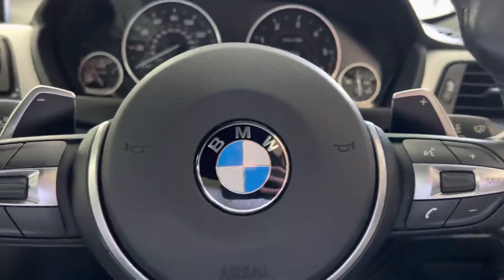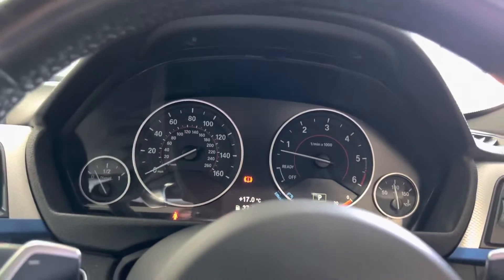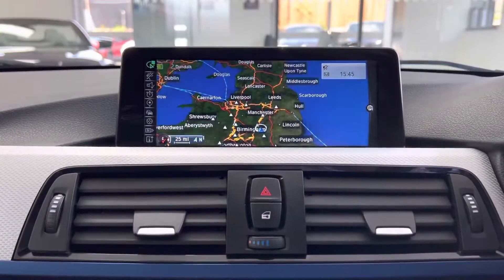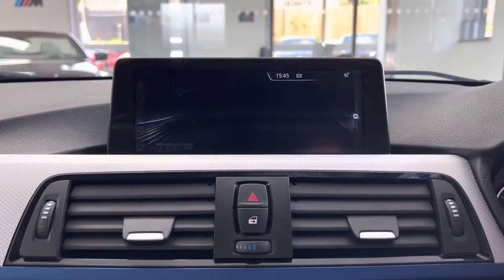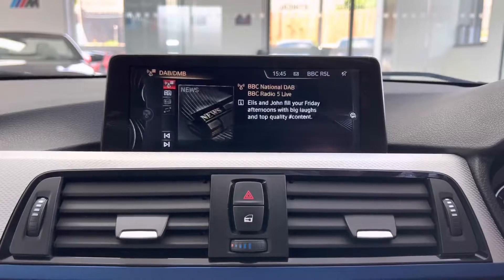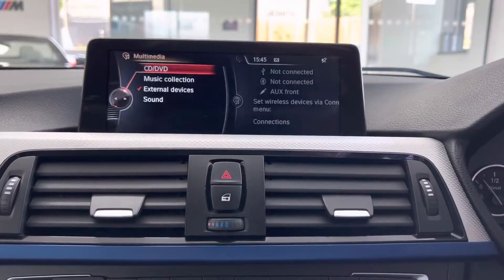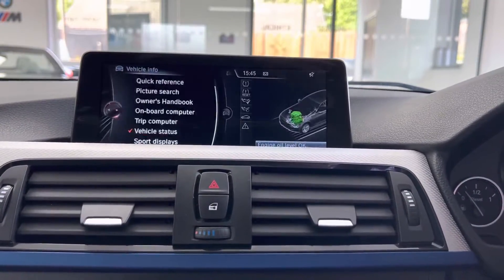There are paddles for the eight-speed sports automatic gearbox. It's only covered just over 55,000 miles, which is below average mileage for a 2015 335d. It has the Professional wide-screen nav and media system — there's your nav view — along with Bluetooth telephone, DAB radio, front CD, music collection, aux, USB and Bluetooth.